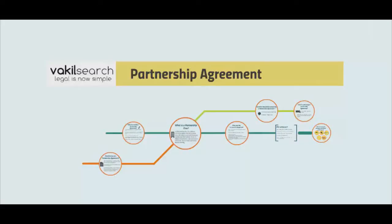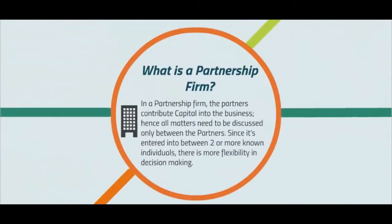Vakilsearch.com — legal is now simple. Starting a partnership firm: a detailed insight. First, let's begin with understanding what is a partnership firm.